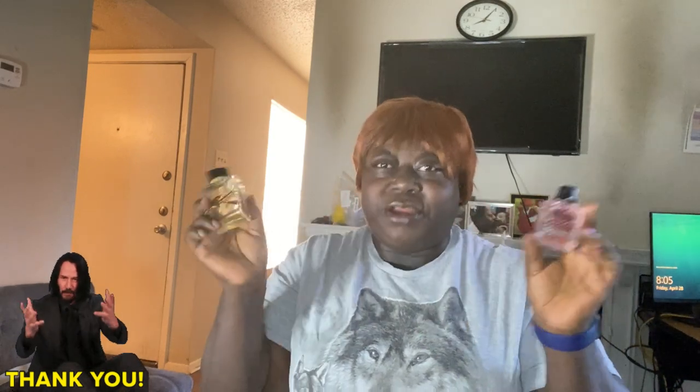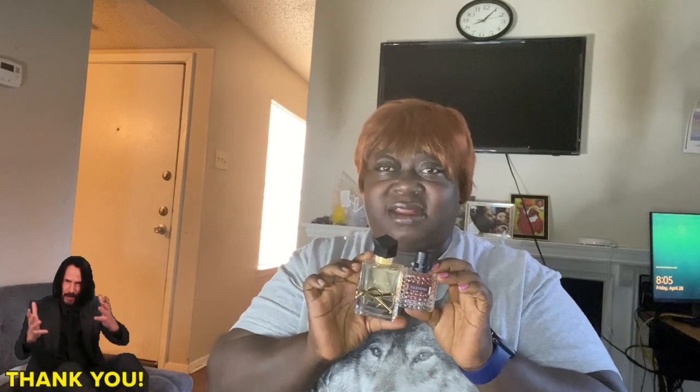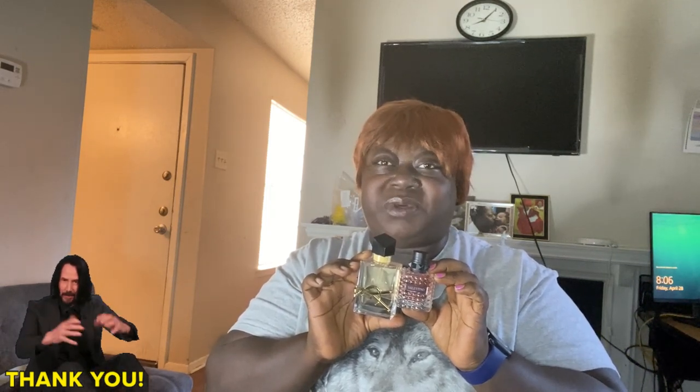Another scent — I would also credit this to TikTok — is the YSL Libre and Born in Roma. YSL Libre on its own is an awesome scent, and Born in Roma is a beautiful, awesome scent. On their own they project, they last, they perform. Then you put them together, you marry and marinate both of them together — what do you expect when you combine two awesome, wonderful, beautiful, long-lasting, projecting fragrances? Masterpiece. That's what I'm going to say. Masterpiece.